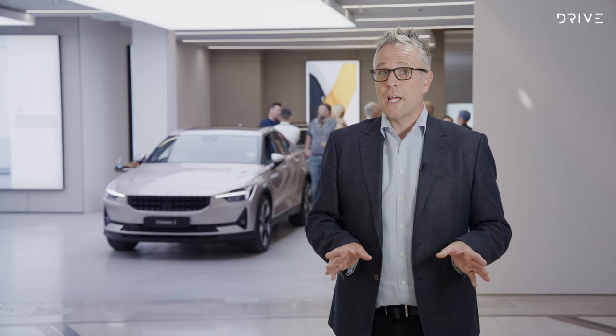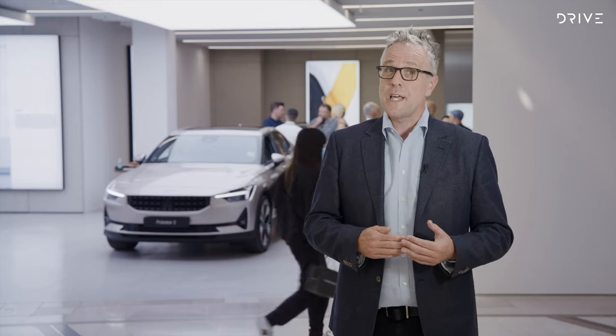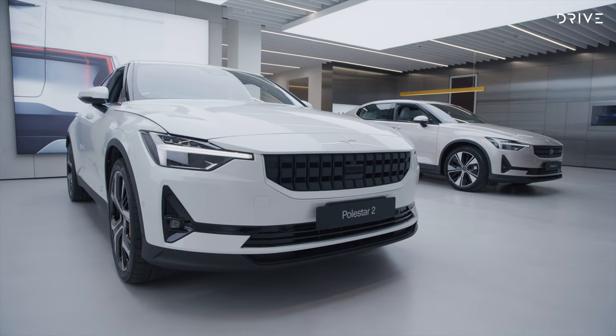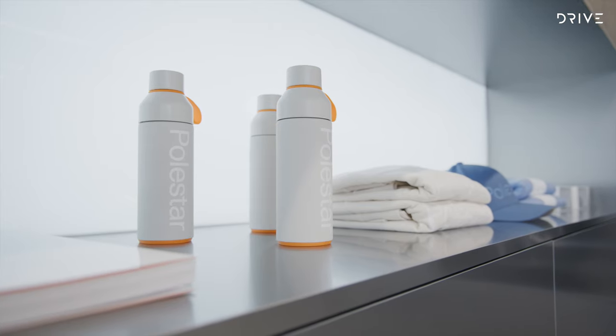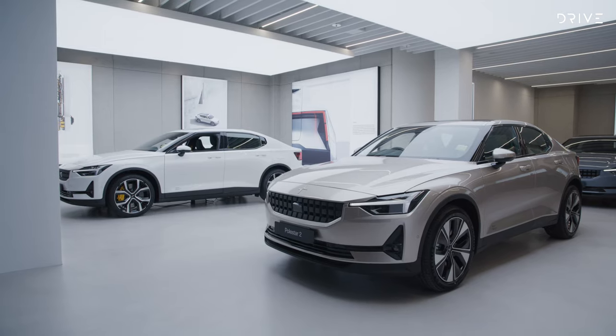Polestar originally started with pop-up stores, so this is their first permanent establishment, and it follows their global approach to retail. The layout and design of the stores is the same as what you'll find in Polestar brand activations around the world. They do not run a traditional dealer setup — a new brand and a new way of doing things.